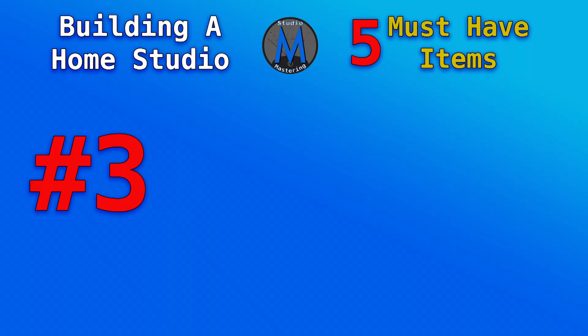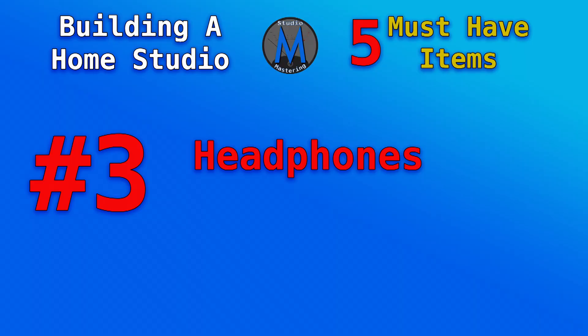Number three, and this is a big one: something to listen on. Headphones are going to be your least expensive and a really good option for most home studios. A set of headphones means you're not dealing with room acoustics or inaccurate speakers. I would suggest getting ones in the $100 and above range — AKG, Sony, Sennheiser. The AKG 270s I just showed you are about $200. They're a really good headphone, and you're going to want to get closed-back. Closed-back has less leakage, so if you're recording, the microphone won't pick up headphone bleed into your tracks.